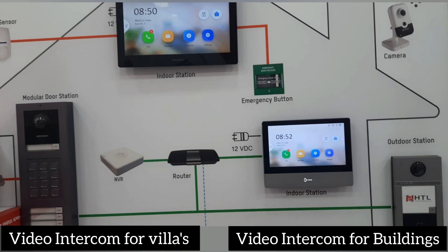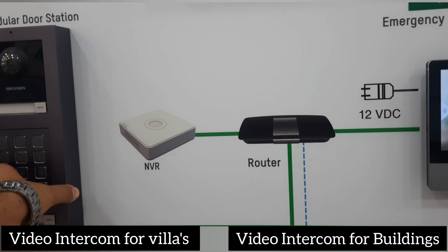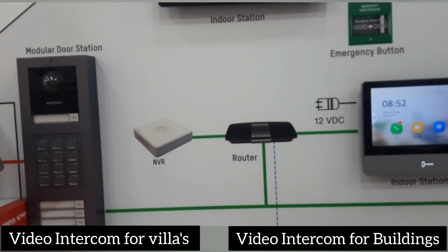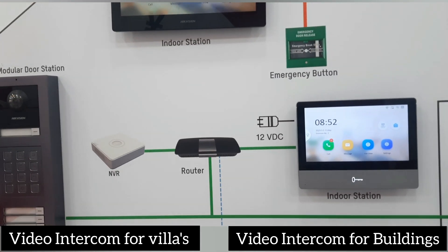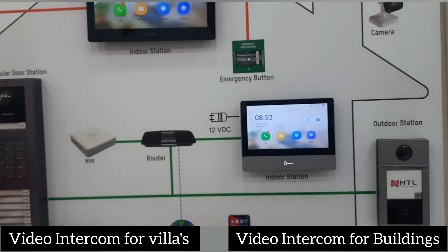The second use case: if you want to use this for an apartment, it can support more than 500 devices. We suggest three to four hundred devices for reliable operation, but connecting up to 500 is also possible. Beyond that, you would need to go for a corporate solution.